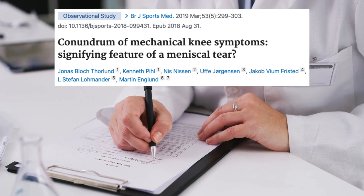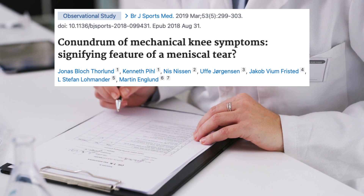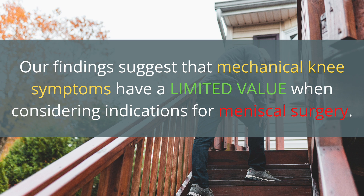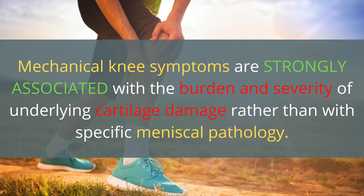But this was actually investigated in another study. These researchers conducted an observational study examining how often a meniscus tear was present during surgery when a patient reported mechanical symptoms. The authors concluded that patient-reported mechanical symptoms were equally common irrespective of presence or absence of a meniscal tear in patients undergoing arthroscopy. Their findings suggest that mechanical knee symptoms have limited value when considering indications for meniscal surgery. In fact, other researchers specifically asked whether mechanical symptoms like clicking, popping, grinding, and locking are even related to the meniscus at all.